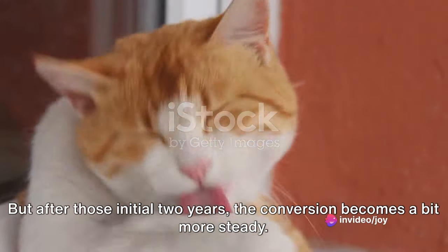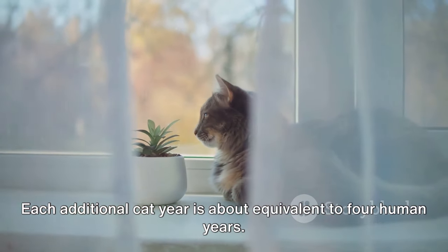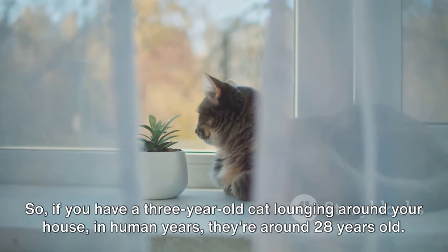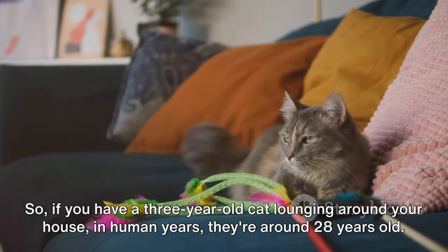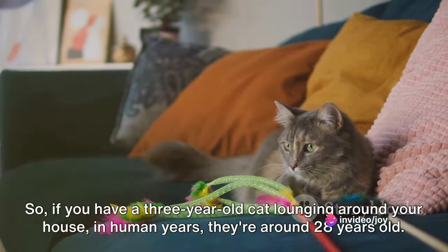But after those initial two years, the conversion becomes a bit more steady. Each additional cat year is about equivalent to four human years. So if you have a three-year-old cat lounging around your house, in human years they're around 28 years old.